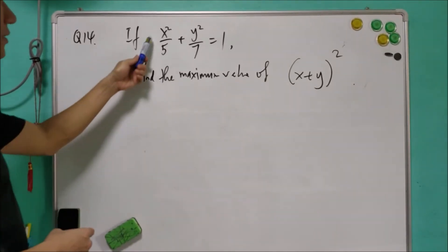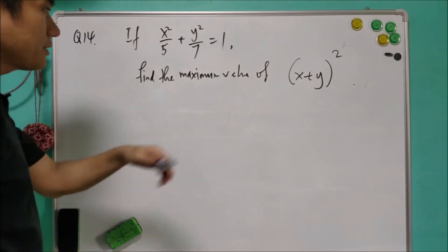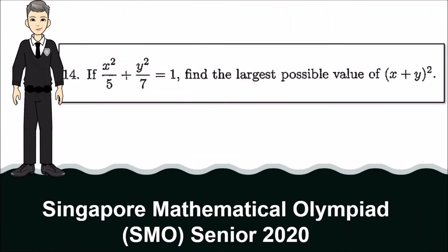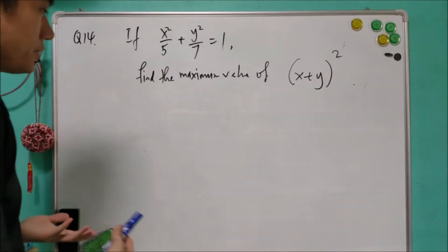This is question 14. If x² over 5 plus y² over 7 equals 1, find the maximum value of the square of x plus y. This question is straightforward. We are going to use the Cauchy inequality.